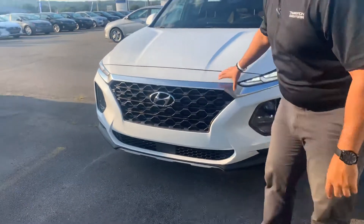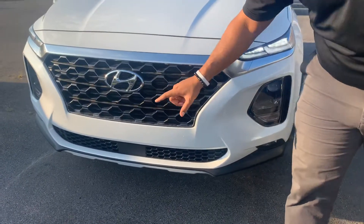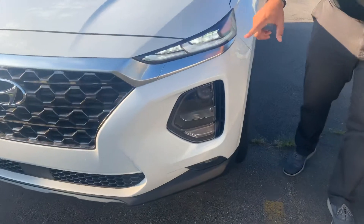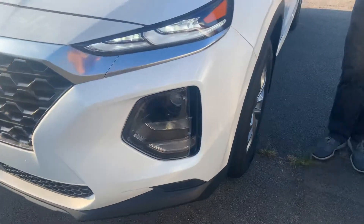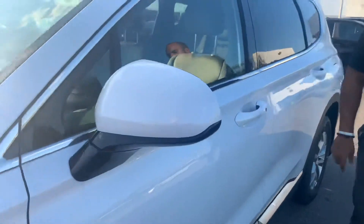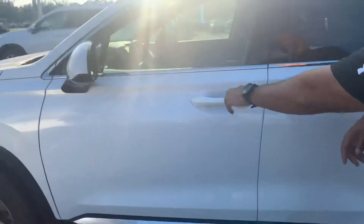Here in the front, we've got Hyundai's beautiful honeycomb cascading grille with adaptive cruise control, LED wraparound headlights, and daytime running lights, premium alloy wheels, nitrogen-filled tires, blind spot detection in the mirror, and keyless remote entry.